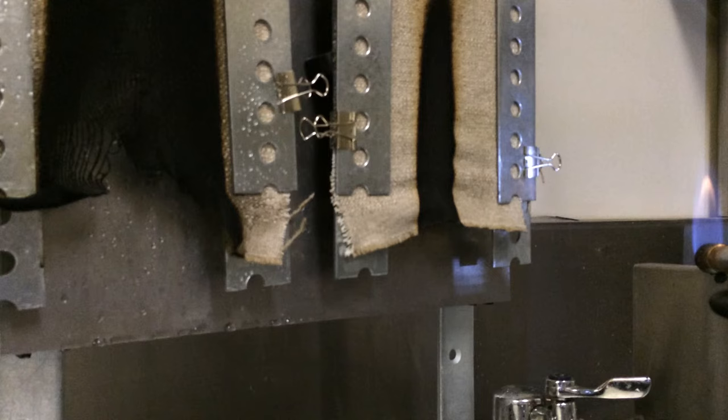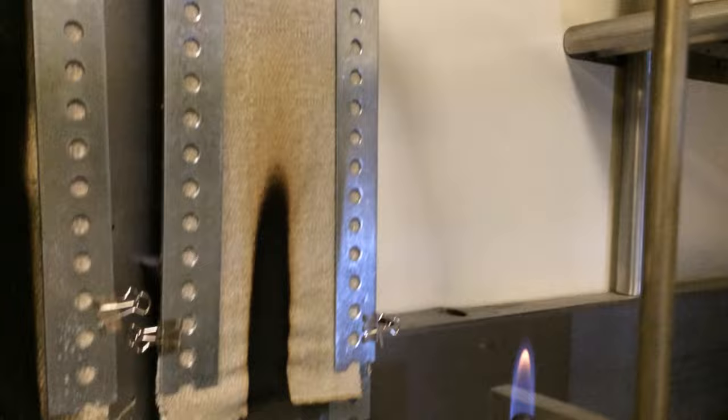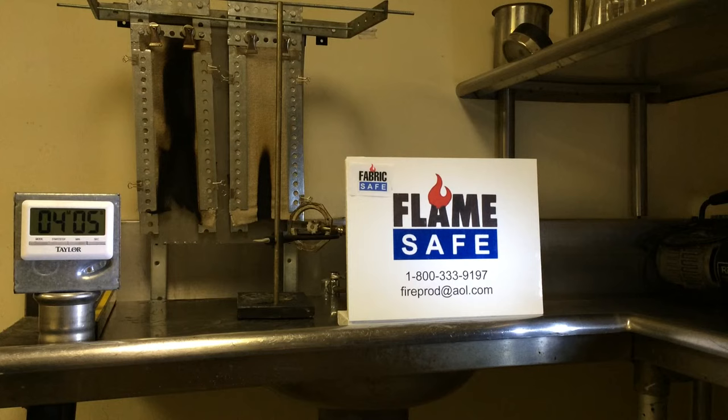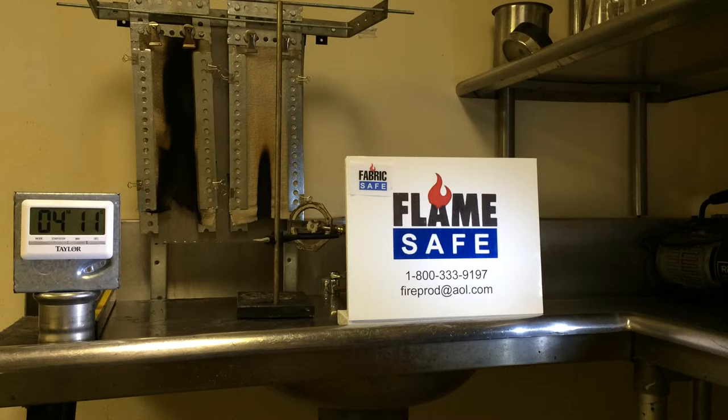Flame Safe is one of the only companies that actually publishes test reports online. There are numerous companies that advertise their products; however, they do not have third-party accredited testing laboratory results. This is very important. When inquiring with a consumer, you should be sure to ask: Do you have test reports from accredited testing laboratories? Will you furnish me a copy of the test report?